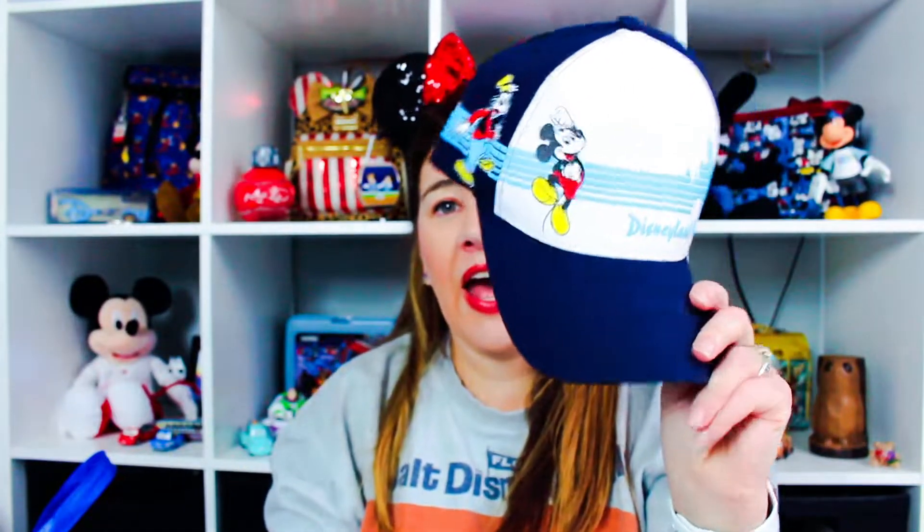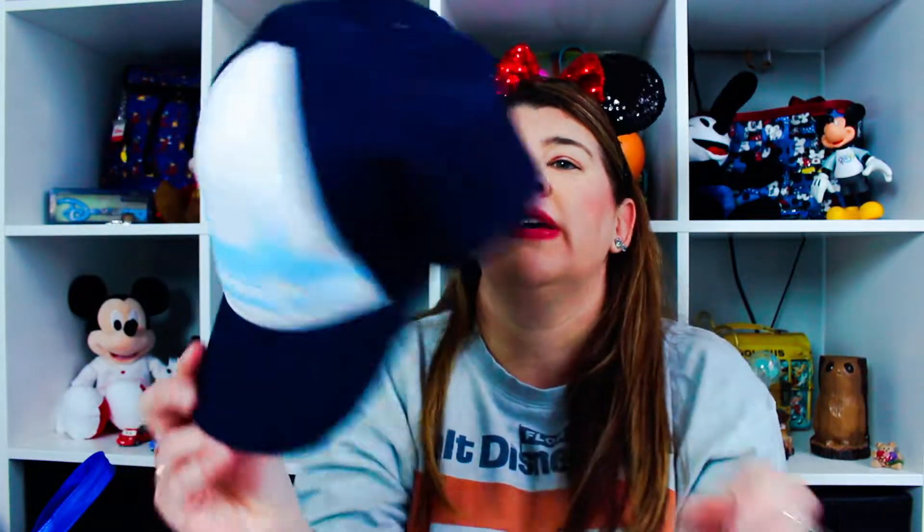Next I got a hat for my son. It says Disneyland Resort and has Mickey, Goofy, Donald, and Pluto. It's adjustable, which I like — he's getting bigger and hats with elastic on the back don't always fit. I don't remember exactly how much it was; he already wore it. I think it was between $12 and $16. I'll link all the items I can find on Shop Disney in the description box below.